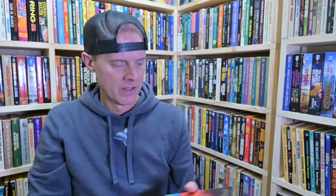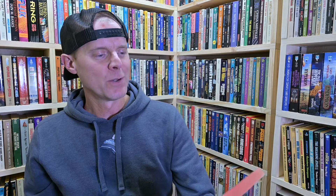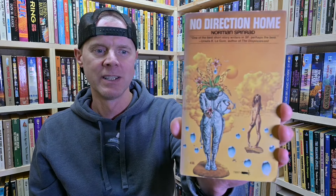Getting into the better part of the lot as far as I'm concerned — Robert Silverberg, Downward to the Earth. This is a Signet, and there's a batch of books from Silverberg that all have this livery. I think I almost have them all now; I'll have to check at some point.